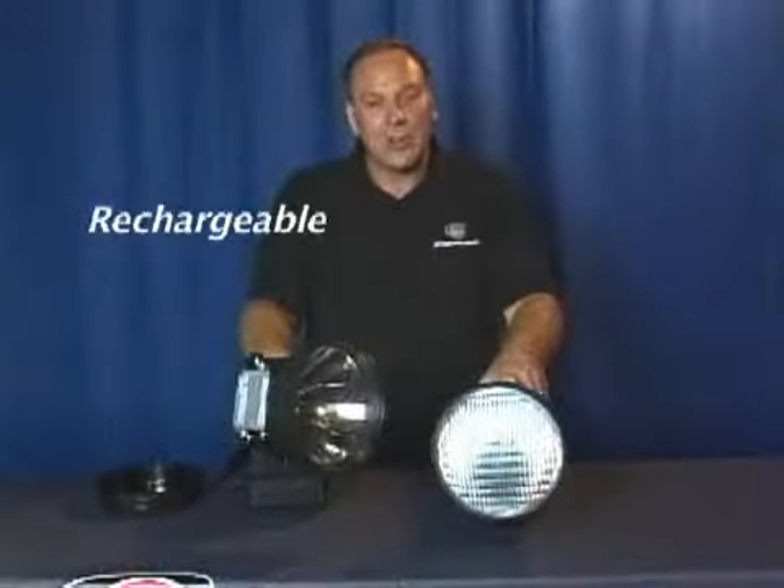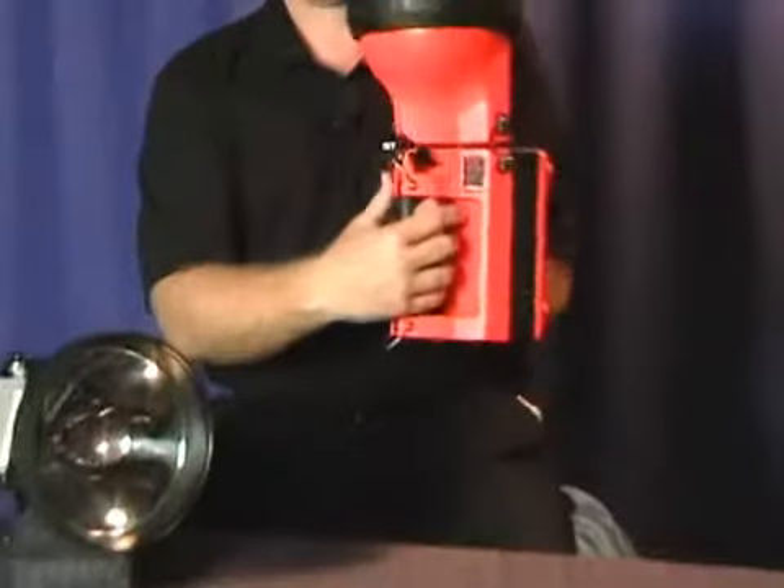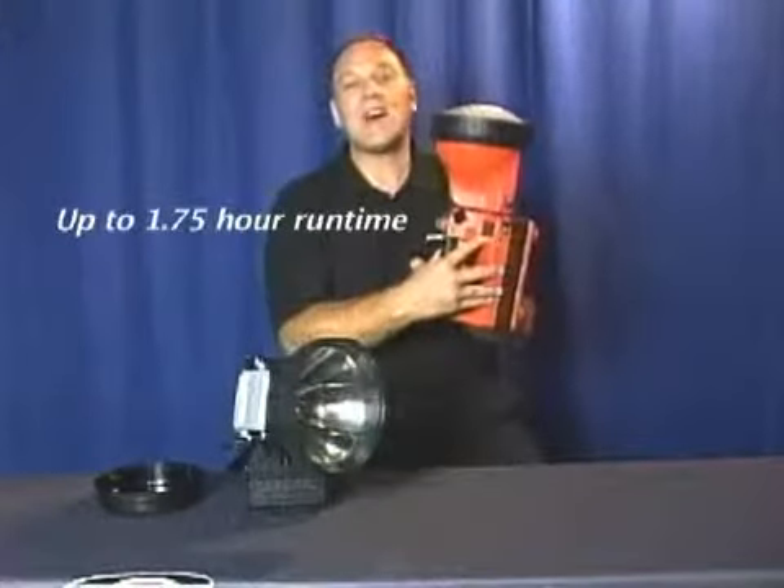The HID is rechargeable and compatible with existing chargers. This indicator light tells you when you need to recharge. It runs up to 1.75 hours.